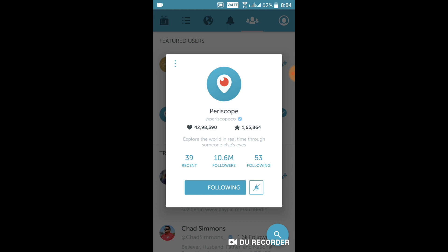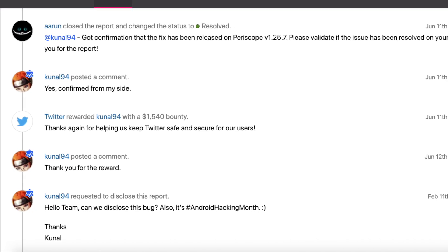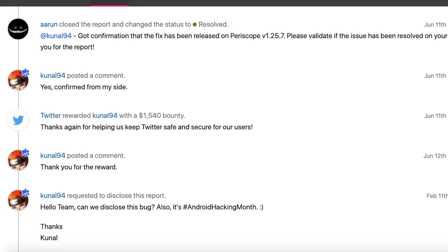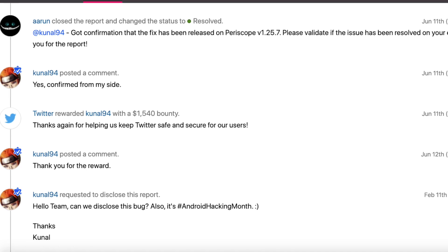It might seem like not a very serious bug, especially since after opening the Periscope app the currently followed user would be visible on the screen, making it very easy to immediately unfollow. But from previous reports we see that Twitter is a company that cares a lot about such issues. This is the first report — it was rewarded $1,500 in June 2019 and publicly disclosed in February 2020.